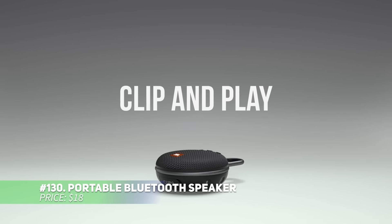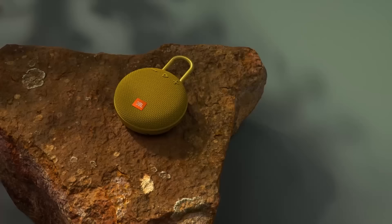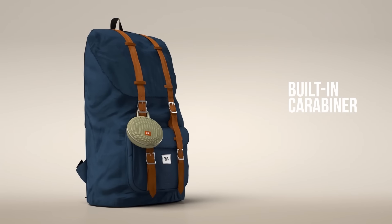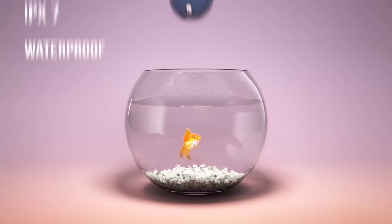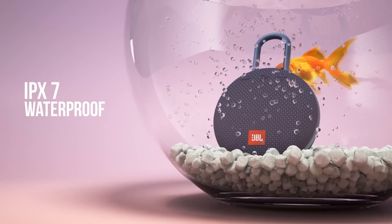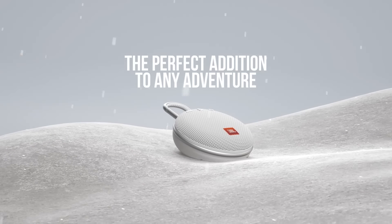This portable Bluetooth speaker packs powerful sound in a waterproof compact design. It offers up to 10 hours of playtime and can easily attach to your bag or belt with its carabiner. Stream music from your phone and enjoy clear calls with its noise-canceling speakerphone. The waterproof build makes it perfect for outdoor adventures without worry.